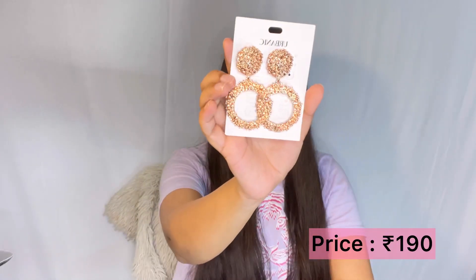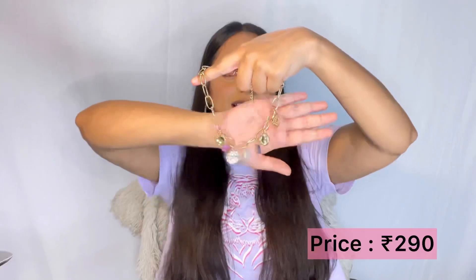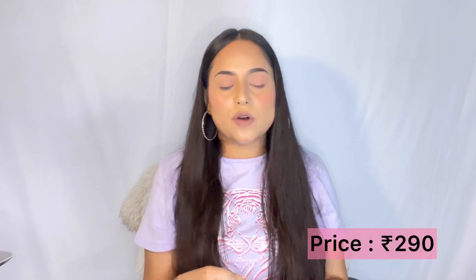I also ordered some jewelry from Urbanic because they have some unique pieces. They come in packets. First I got these really pretty earrings — they are 190 rupees and they look super gorgeous. Next I got these really pretty studs with a leopard print and I am so in love with them. Lastly I got this really pretty necklace — the quality is really good, not cheap at all, and the earrings are really good quality too.